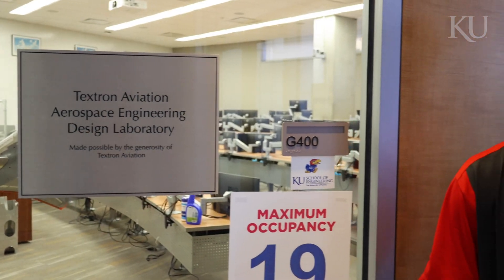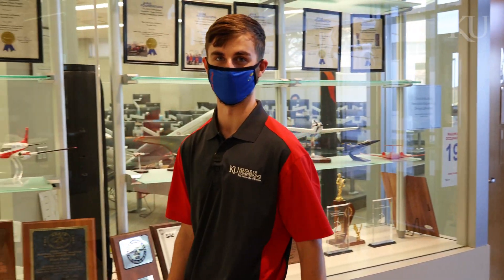The Textron Design Laboratory is where KU students will spend an entire year designing their own aircraft, spacecraft, or propulsion system, which they will then submit to the AIAA competition, where KU is the winningest program in history.